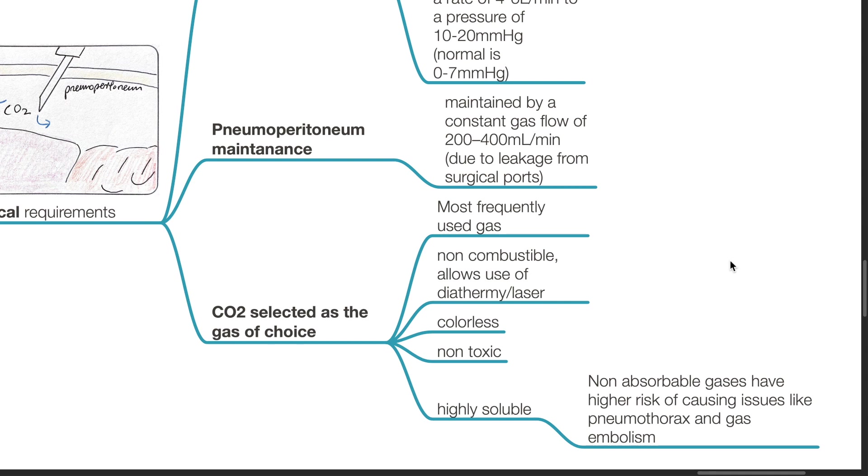Carbon dioxide is selected as the gas of choice because it is non-combustible, allowing the use of diathermy and lasers, and is colorless, non-toxic, and highly soluble. Non-absorbable gases have a higher risk of causing issues like pneumothorax and gas embolism.